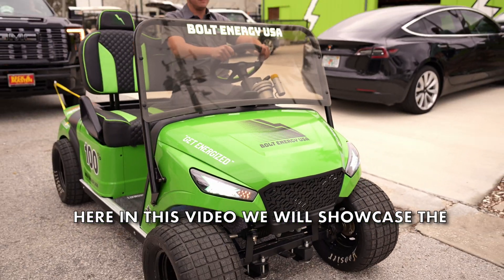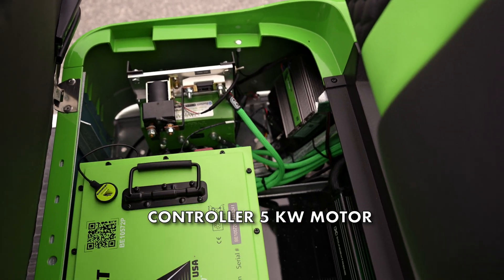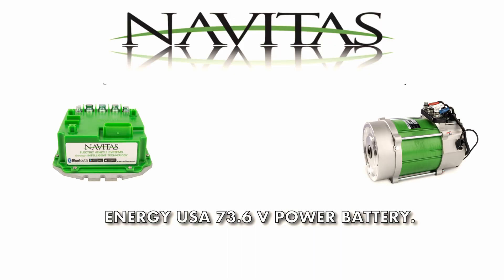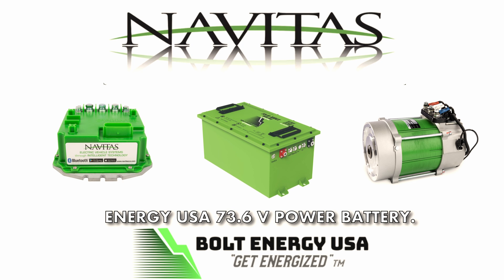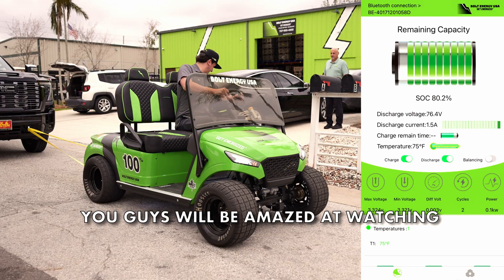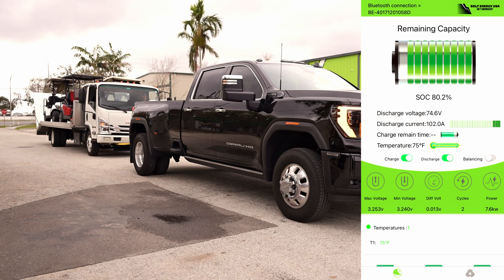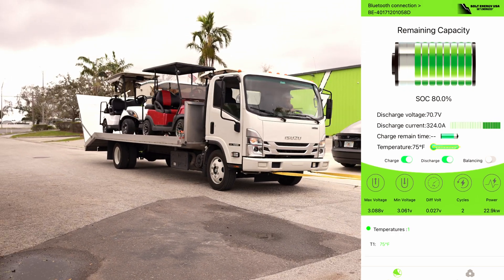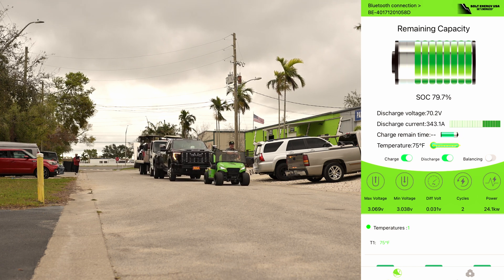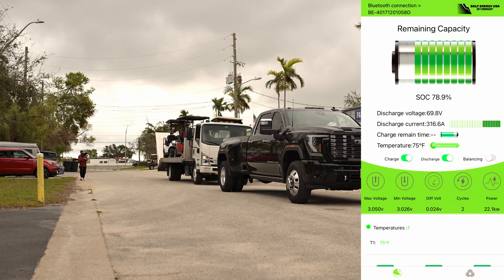Here in this video, we will showcase the Navitas Vehicle Systems 600 Amp Controller and 5 Kilowatt Motor paired with the Bolt Energy USA 73.6 Volt Power Battery. You guys will be amazed watching 20,000 pounds being pulled down the road.